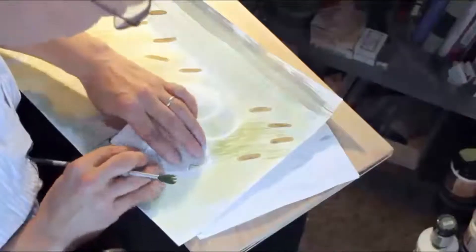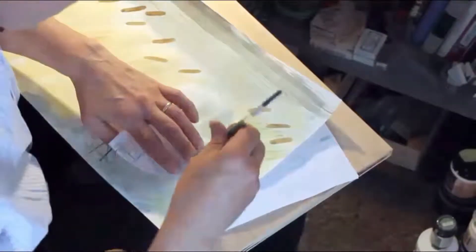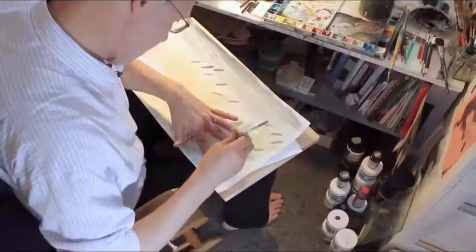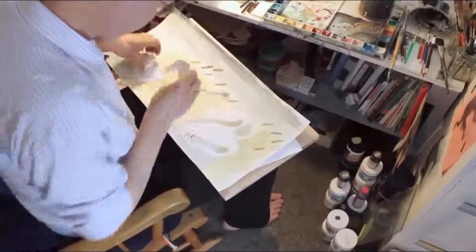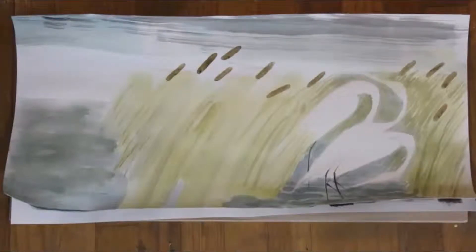Let's see what this gives us. Paintings are the fun part of making books. It's all fun, but paintings are kind of your moment in the spotlight, so to speak.